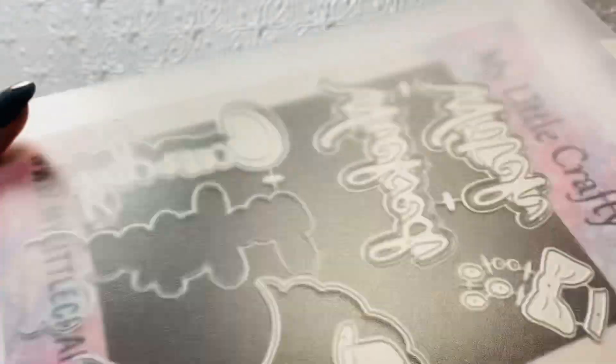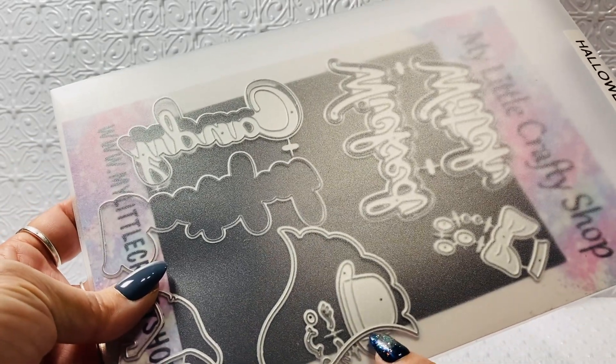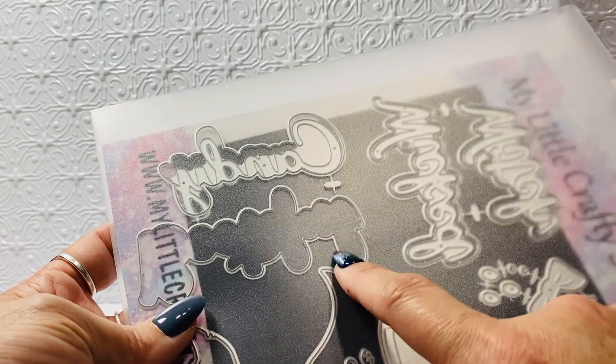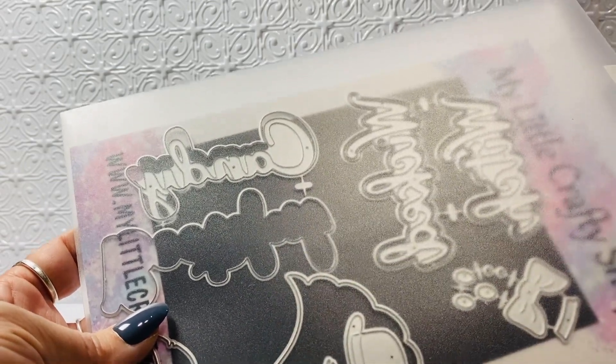I also ended up using these sets — the little ghosty and the word 'bootiful.' I did take it out because I wanted to share something with you about that.